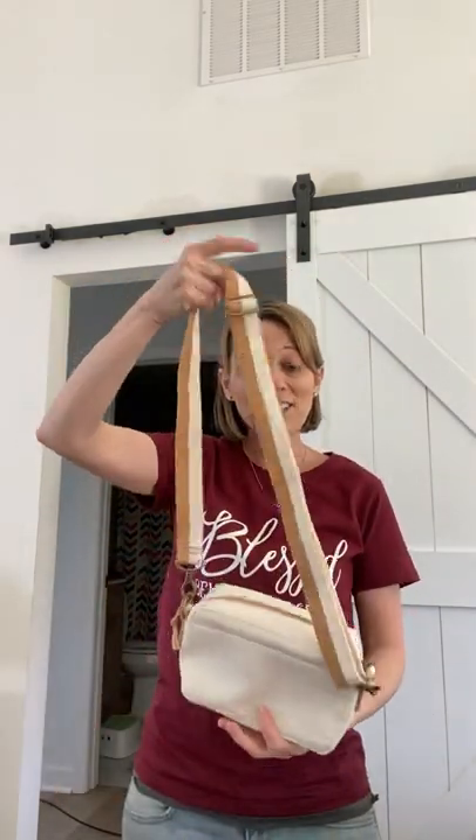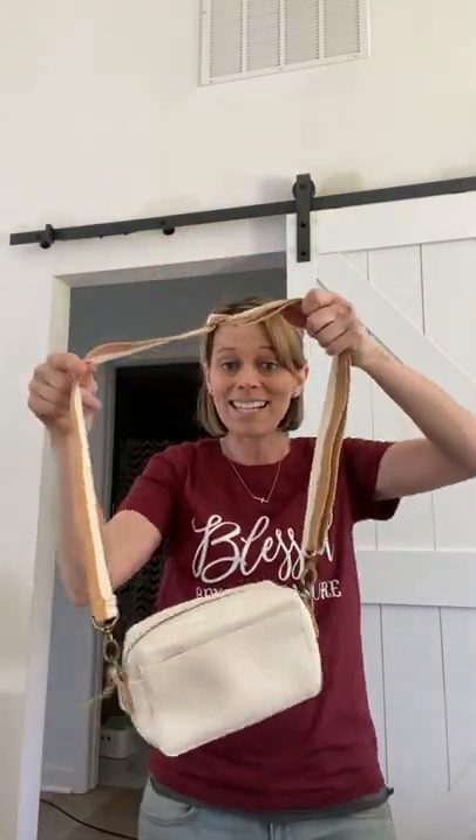Purchase one of your hands-free boutique crossbodies. This is one that I was able to earn in the month of April as a consultant. You are going to need this for summer. This would be a great way to purchase your purse and get your Everyday Essential Tote half off with that customer special.